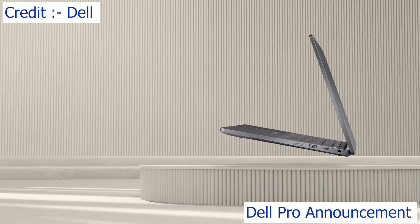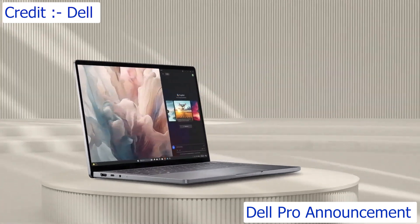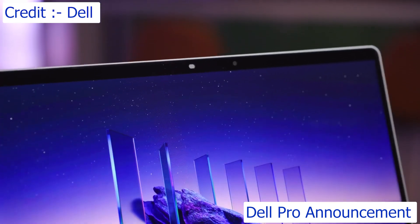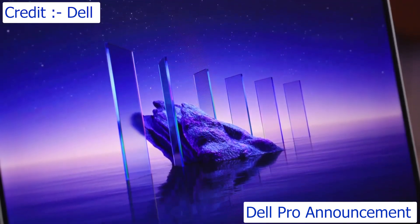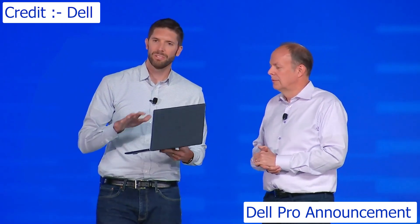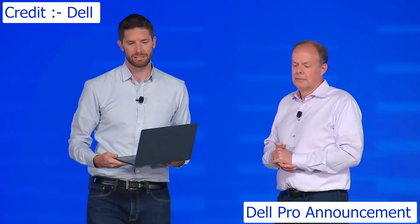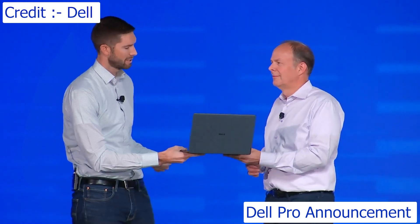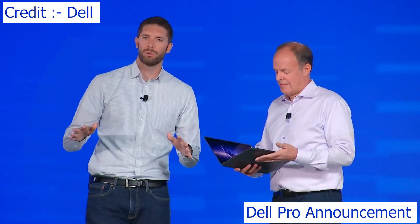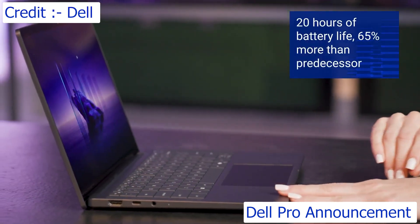To check the ultimate mobility box, we've designed the Dell Pro Premium to be the best in runtime, the best in collaboration, and a light and stylish build to really enable workers on the go. Everything you see, touch, and hear is class-leading in this device. For runtime, we expect this device to deliver 20 hours of battery life — that's 65% more than its predecessor.